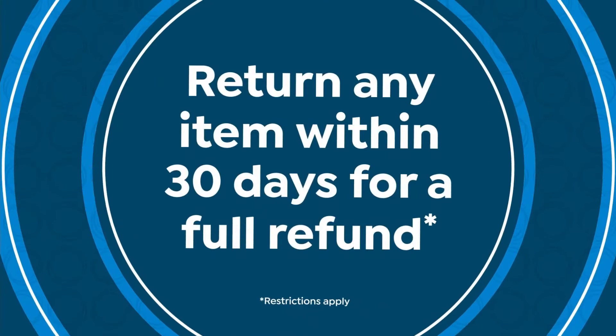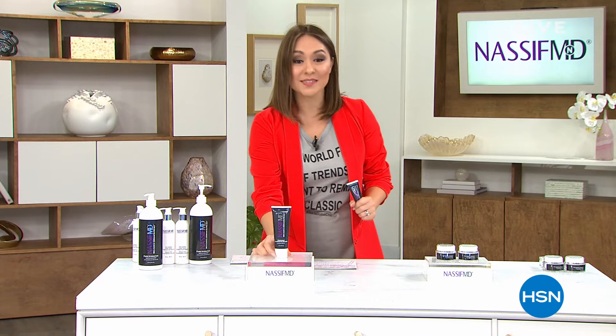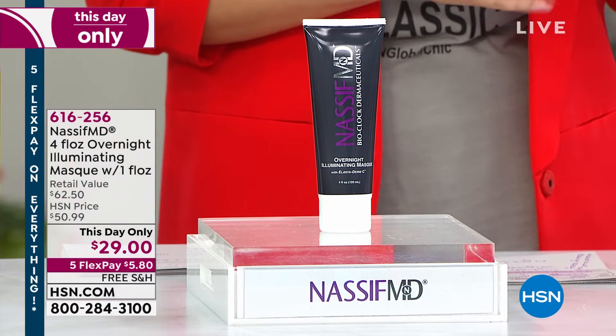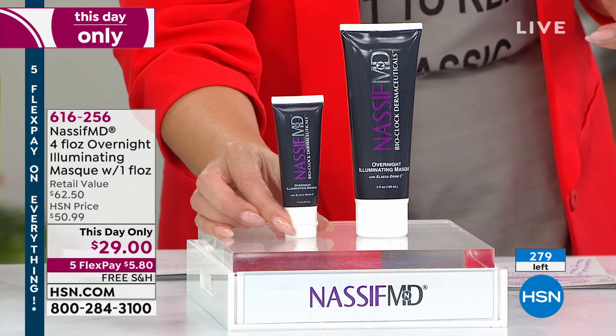Welcome back — I'm Tina Jennings. This hour is all about Dr. Nassif and his amazing skincare line here at HSN. If you're just tuning in, the overnight illuminating mask — a four-ounce normally $50 — is available for $21 less on a one-day-only opportunity, plus I'm adding an on-the-go one-ounce. Item number 616256. I now have fewer than 280 of these remaining. I started today with over 650, so this will probably be spoken for before the end of the hour.